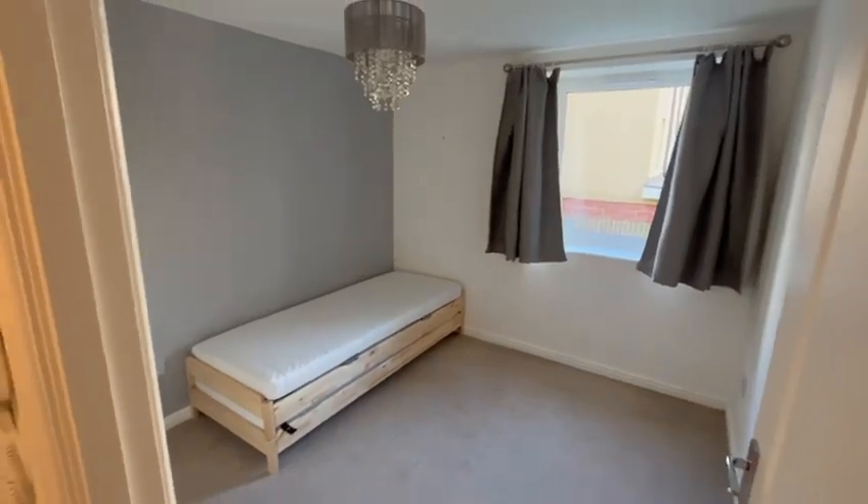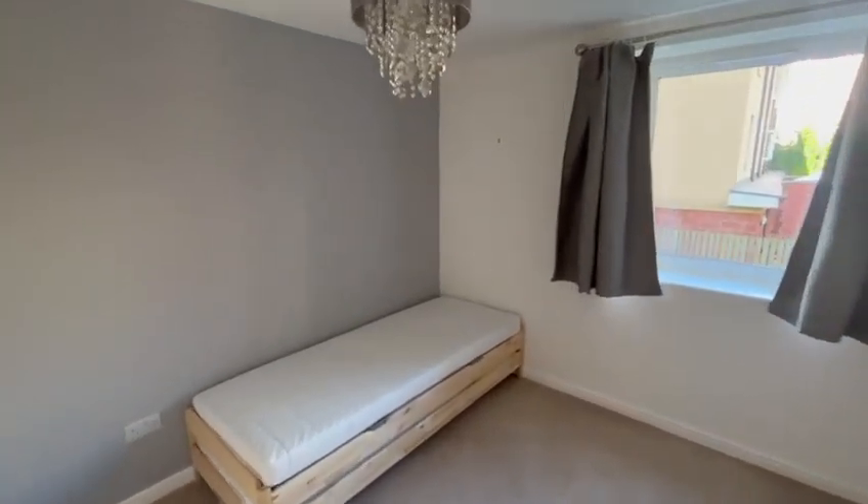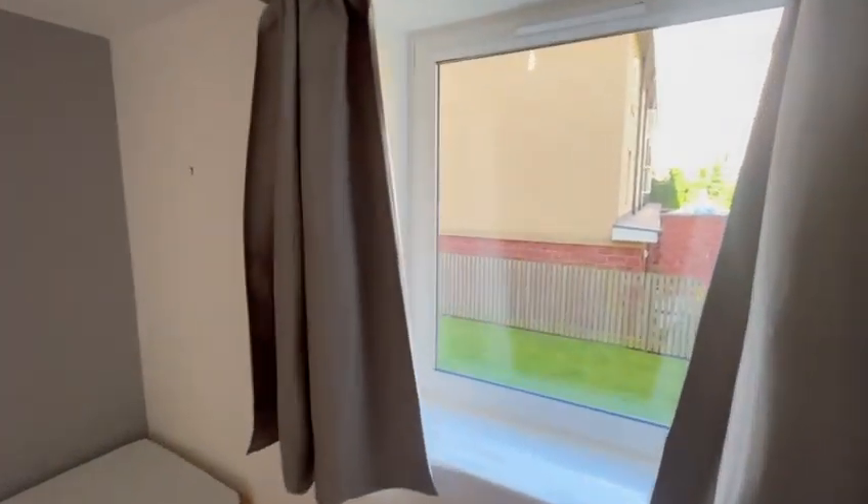The second bedroom is just to the end of the hallway. Again, a double bedroom — this has two twin beds in it at the moment, a lot of natural light and lots of space.